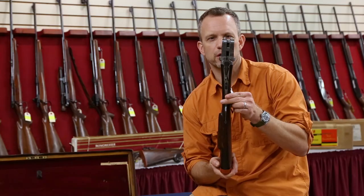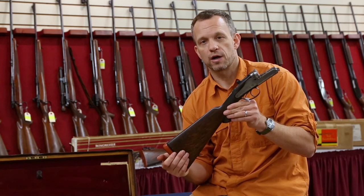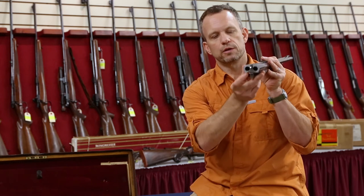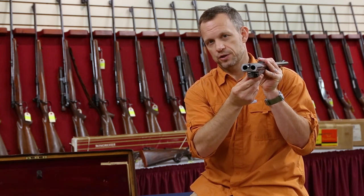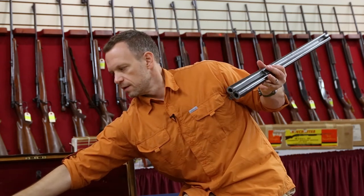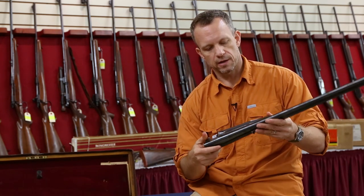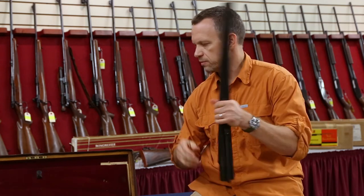Looks like it was made for 70 grains cordite, three-and-a-quarter-inch cases — a big charge and a lot of lead. Looking at the barrels, you can see how massive the chamber is for these big cartridges. The barrels weigh a ton. It's got these cool sights on it — a foreign release. Just a really neat gun.